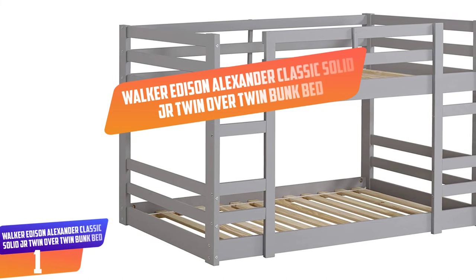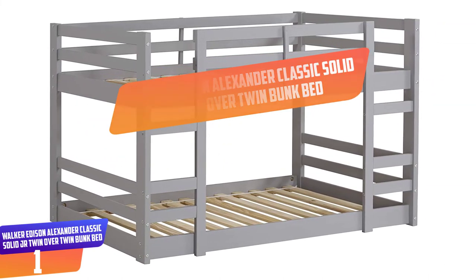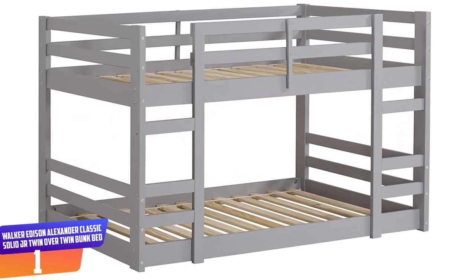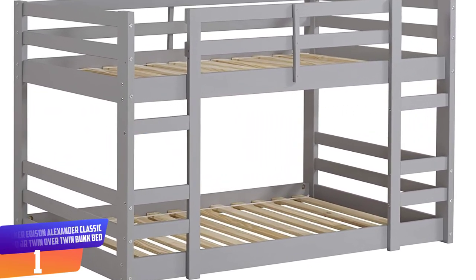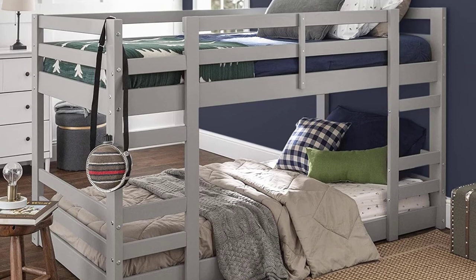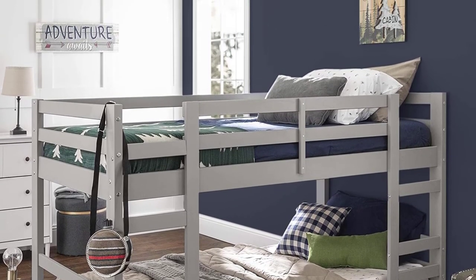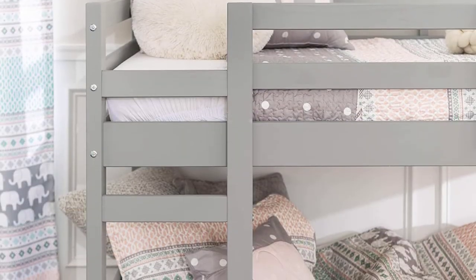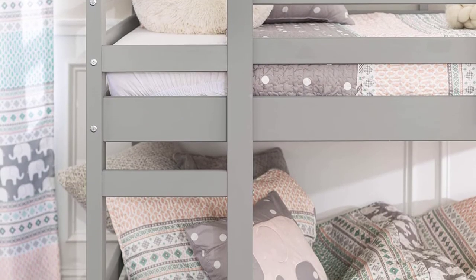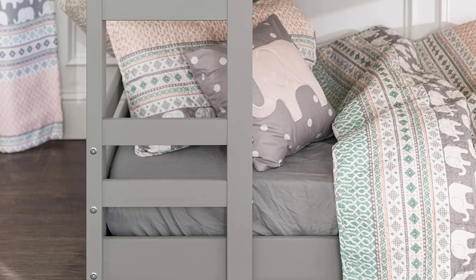Number 1: Walker Edison Alexander Classic Solid Junior Twin Over Twin Bunk Bed. Provide your kids with easy access to their sleeping space with this low twin bunk bed, making it simple for your kids to climb into each bunk with ease due to its low floor design. Perfect for small space living, this twin bunk bed takes up minimal space and provides sleeping room for two. Made of solid pine wood in a beautiful painted finish for a traditional and transitional style to coordinate with any decor, including two side ladders and guardrails on the top bunk for safety.